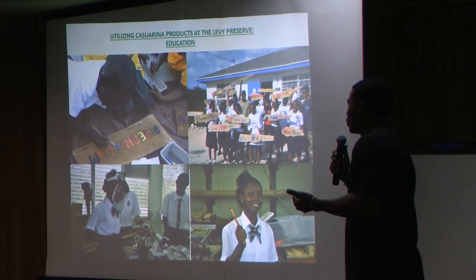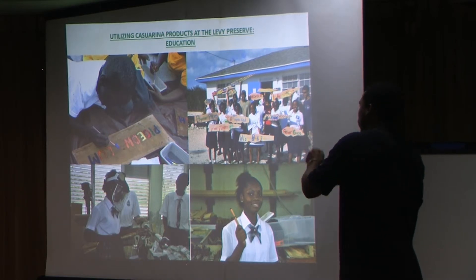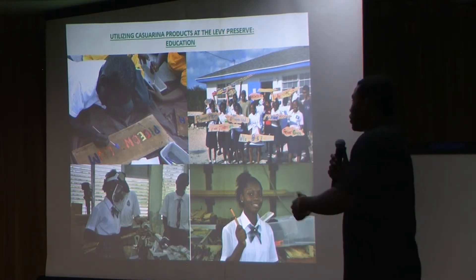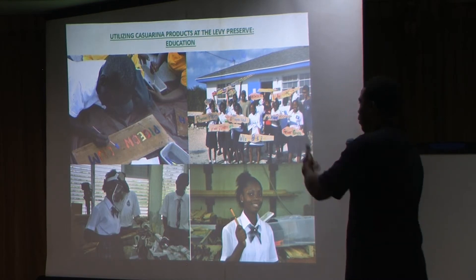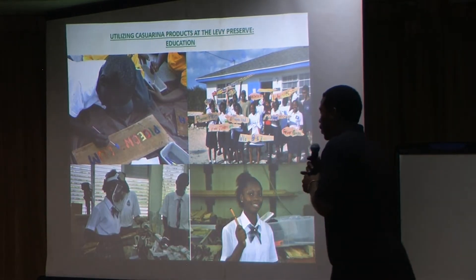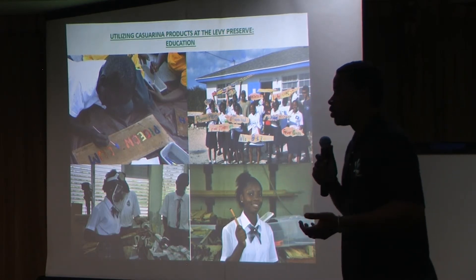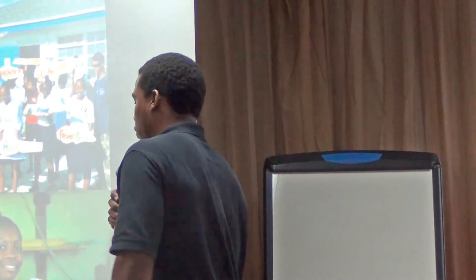Going further with casuarina's uses in education: we went into schools — Governor's Harbour Primary and Deep Creek Middle School — to create nature trails highlighting native species. We brought pieces of casuarina we had cut at the preserve for students to paint labels for different native plants, which I thoroughly enjoyed. We also had a BNT volunteer, Mr. Robin Hardy, a very experienced woodworker, come down to Eleuthera. We visited the high school's woodworking class and showed them how to turn pens using various types of wood, including casuarina. Here's one of the students very happy with her new casuarina pen.